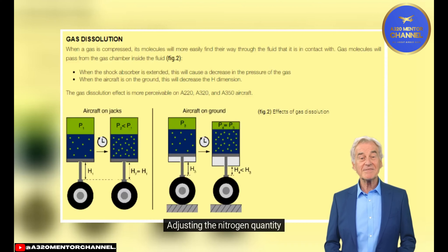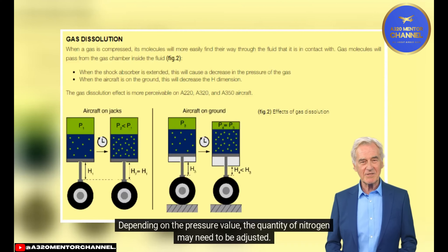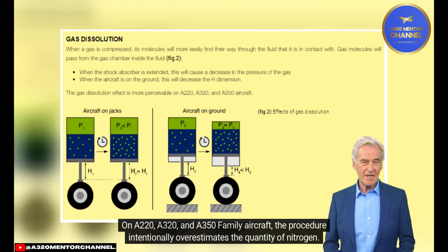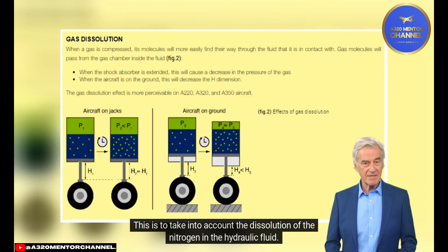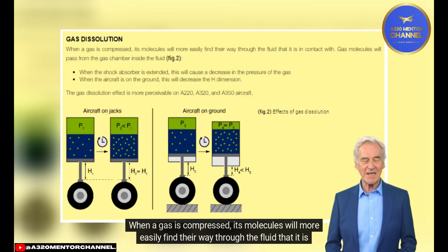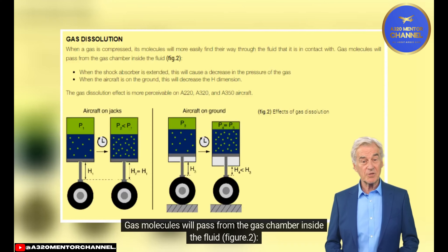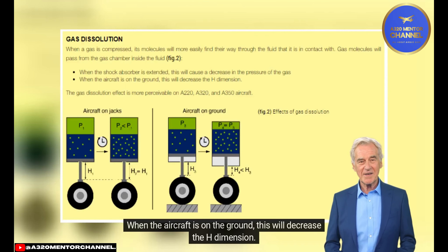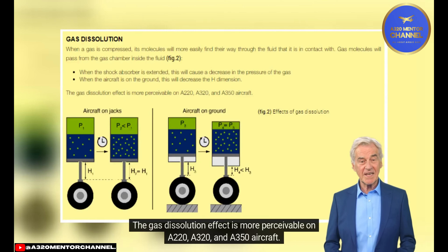Adjusting the Nitrogen Quantity: Depending on the pressure value, the quantity of nitrogen may need to be adjusted. On A220, A320, and A350 family aircraft, the procedure intentionally overestimates the quantity of nitrogen to account for the dissolution of nitrogen in the hydraulic fluid, which leads to a decrease of the height dimension in the days following nitrogen servicing until it stabilizes. Gas Dissolution: When a gas is compressed, its molecules more easily find their way through the fluid in contact with it. Gas molecules pass from the gas chamber into the fluid (Figure 2), and when the shock absorber is extended, this causes a decrease in gas pressure, decreasing the H dimension on the ground. This effect is more perceivable on A220, A320, and A350 aircraft.